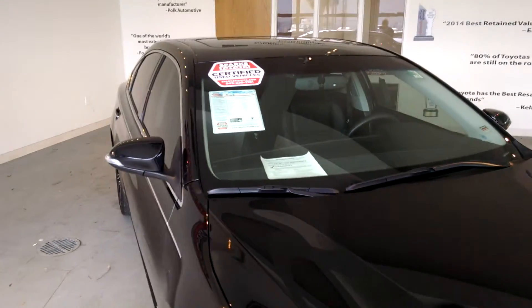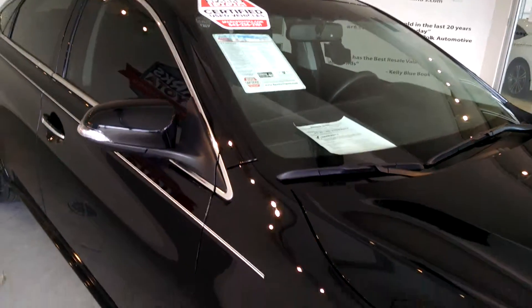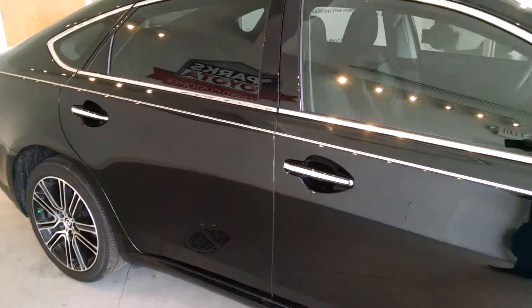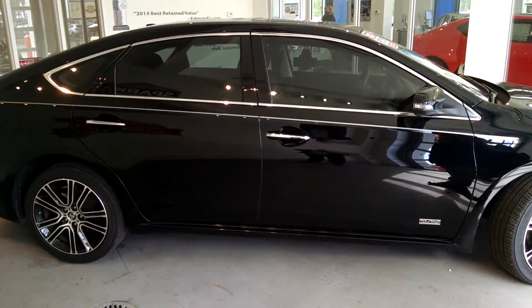Best part about this car, folks: Sparks Toyota certified. It has passed a 160-point check with flying colors, and that's going to give you a 7-year, 100,000-mile powertrain warranty, which is going to give you roughly 84,000 miles of powertrain coverage at no additional charge.